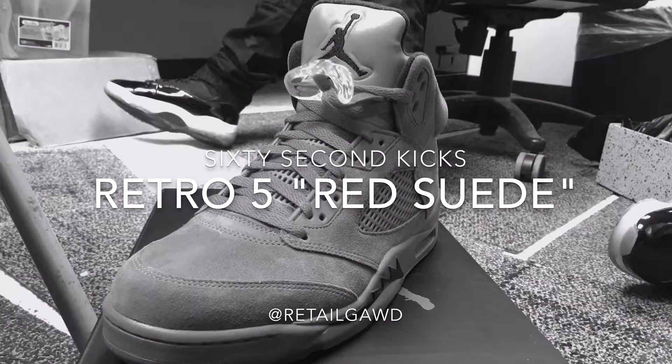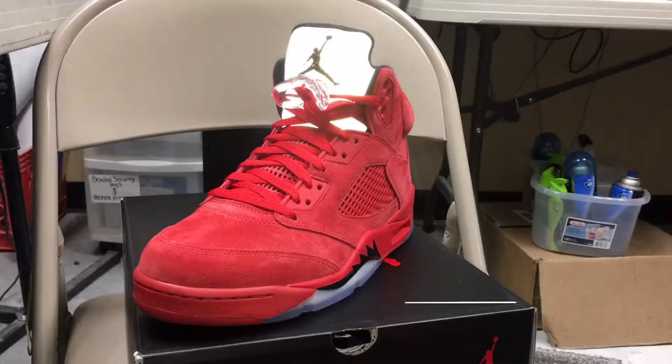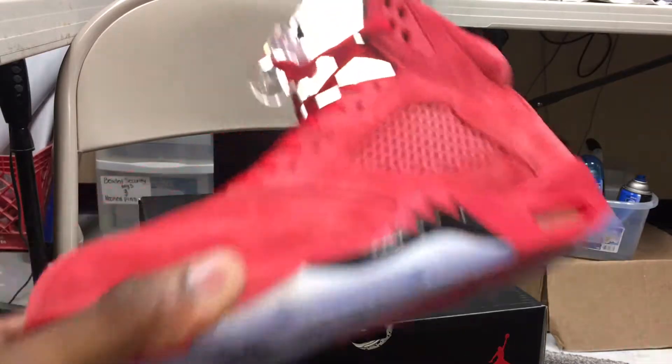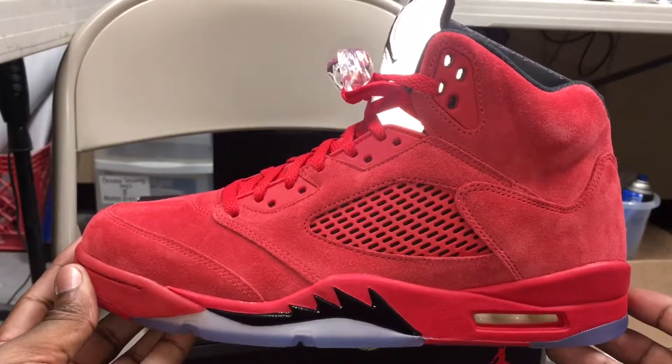What is up YouTube, it's your boy Retail Guide coming back at you with another video. This is the first entry in what I like to call '60 Second Kicks,' and today we're showing off the Retro 5 Red Suede. They come out this Saturday, July 1st, 2017, and they retail at $190.